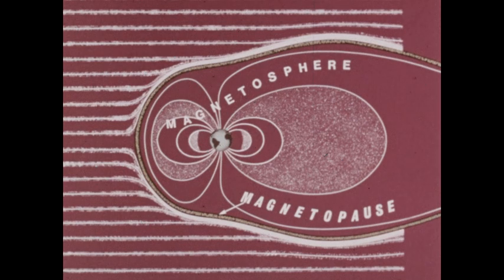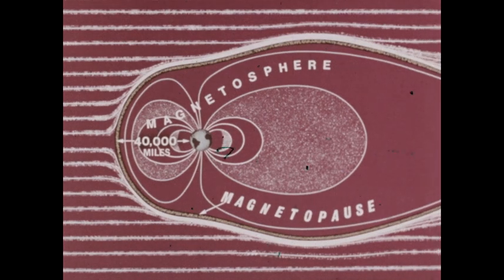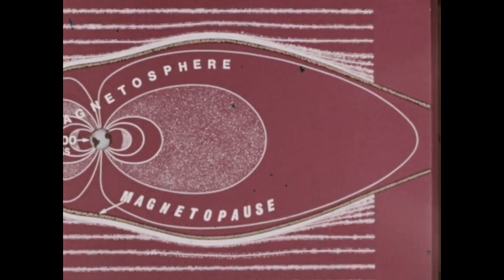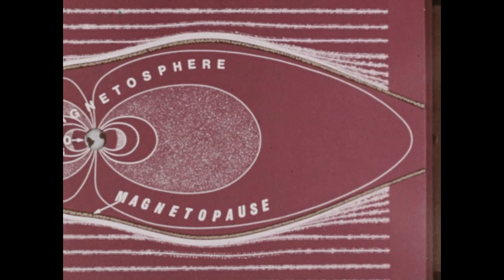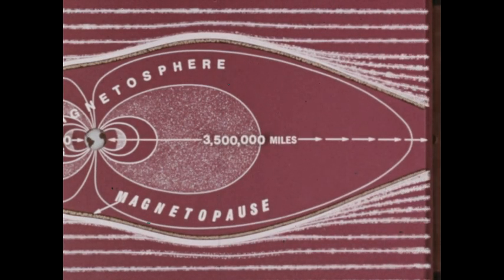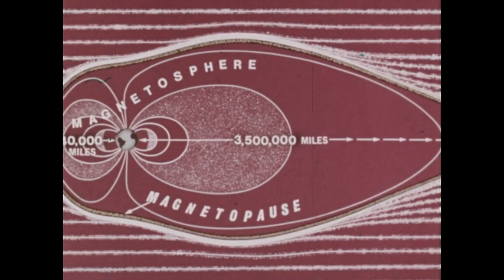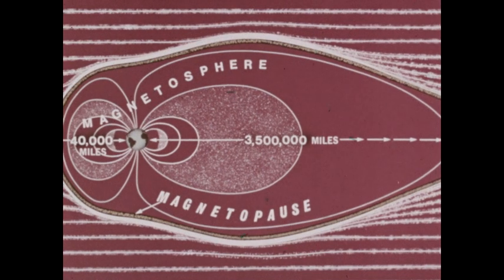Toward the Sun, the magnetosphere is only about 40,000 miles away from the Earth. On the opposite side, the solar wind draws out the magnetosphere like the tail of a comet, more than three and a half million miles long. The width of the magnetopause varies from about 200 miles to 2,000 miles. Learning about the magnetosphere and the Earth's magnetic field is important to man's further exploration and understanding of space.